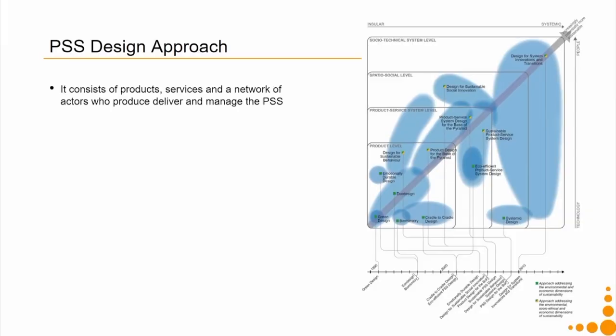When this principle is applied to the base of the pyramid, it becomes PSS design for base of the pyramid; when applied to society at large, it is PSS design for sustainability. As you can see from the examples, the PSS design approach consists of products, services, and a network of actors who together produce, deliver, and manage the PSS. It also requires a systemic approach — that is why on the graph the product service system has more systemic components compared to the product level.